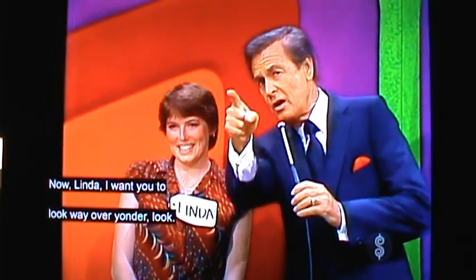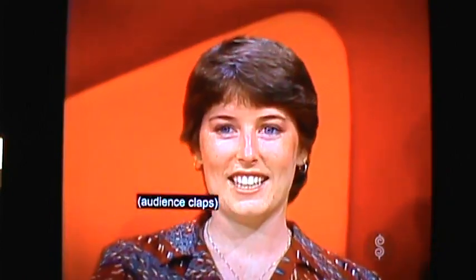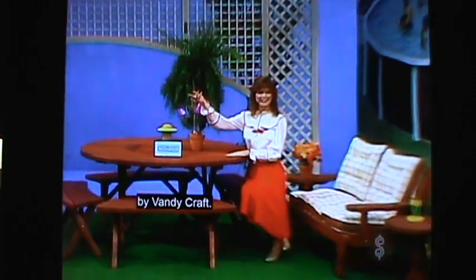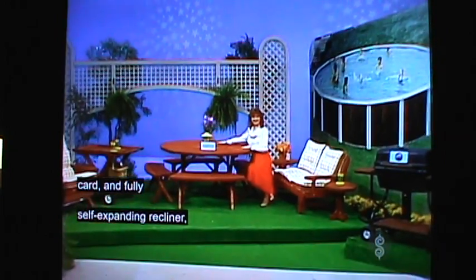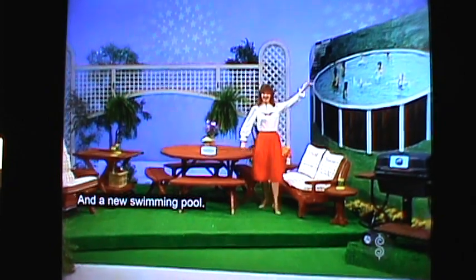Way over yonder, look! Fantastic prizes for your backyard! First, relax elegantly in California Redwood by VandyCraft. Full setting: pizza table with Susan, carton, fully self-expanding recliner — VandyCraft, a redwood tradition. And a new swimming pool!